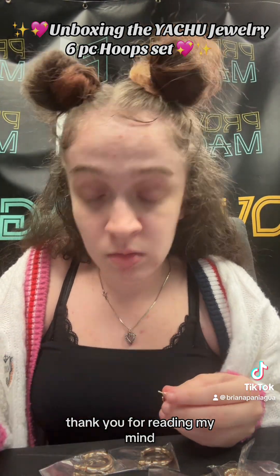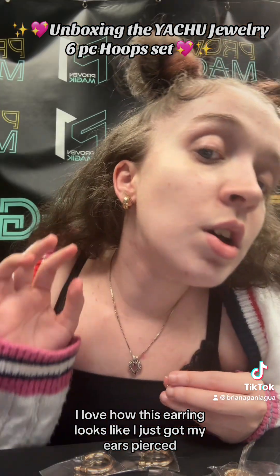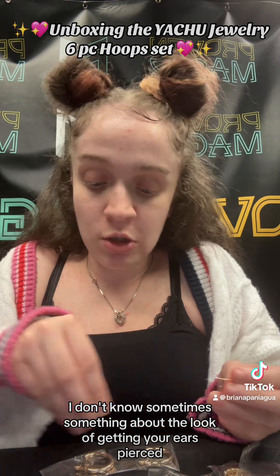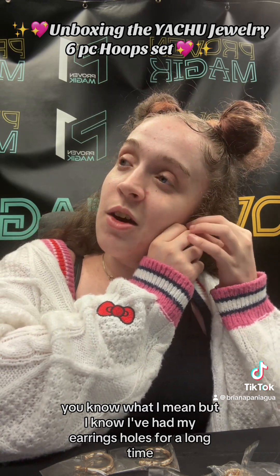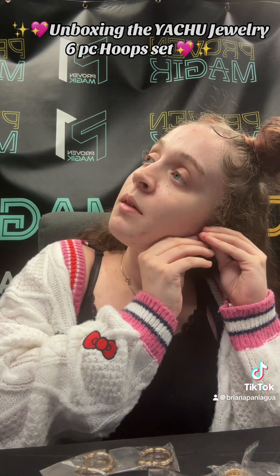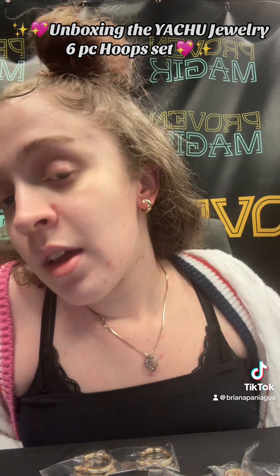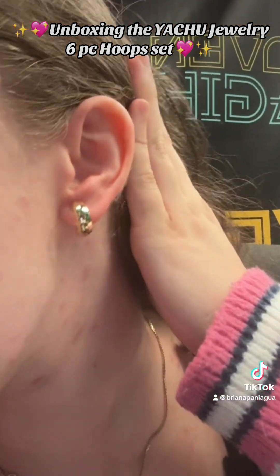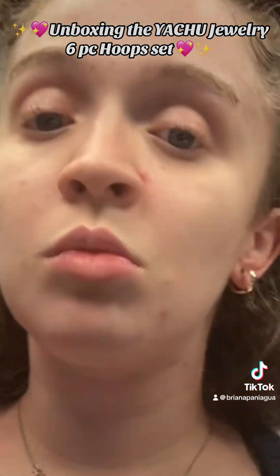I'm the type of person who would lose one, so the fact that she includes two backs — thank you! I love how this earring looks, like I just got my ears pierced. There's something about that fresh look right when you get them done. I love that it's easy to apply, there's no hassle, and it gives that great effect.